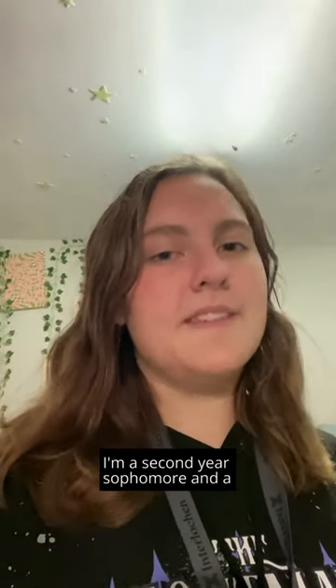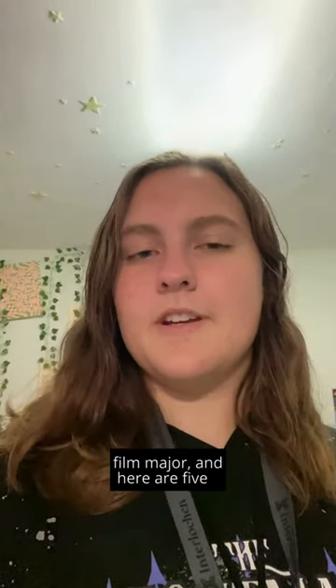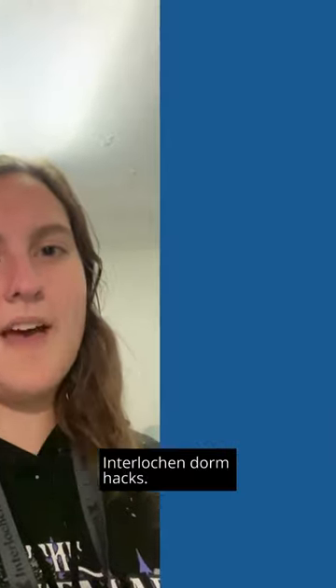Hi, I'm Ellen Denzen. I'm a second-year sophomore and a film major, and here are five Interlock dorm hacks.